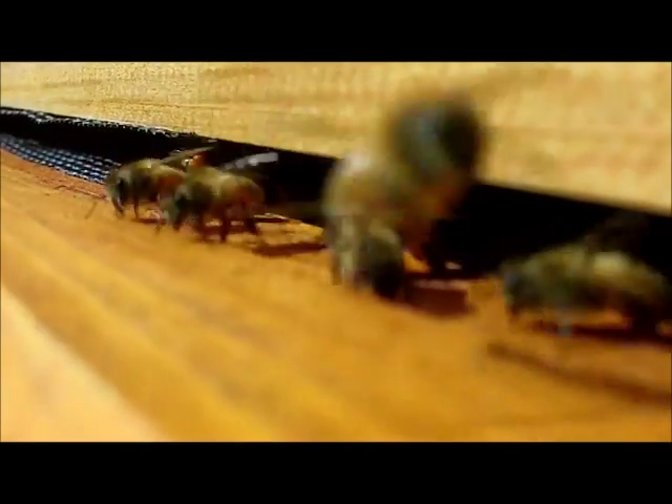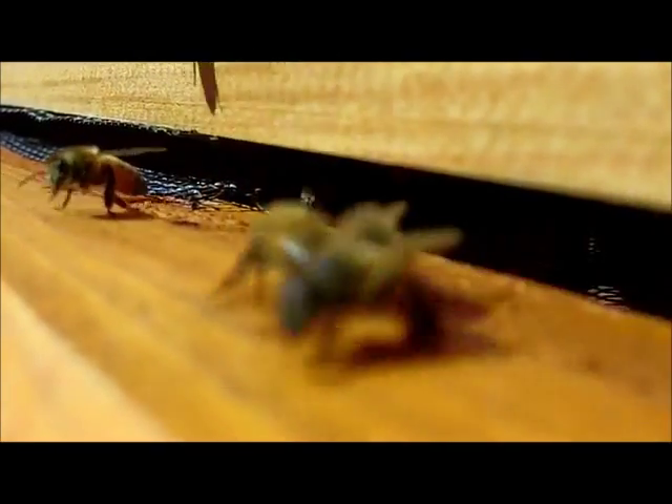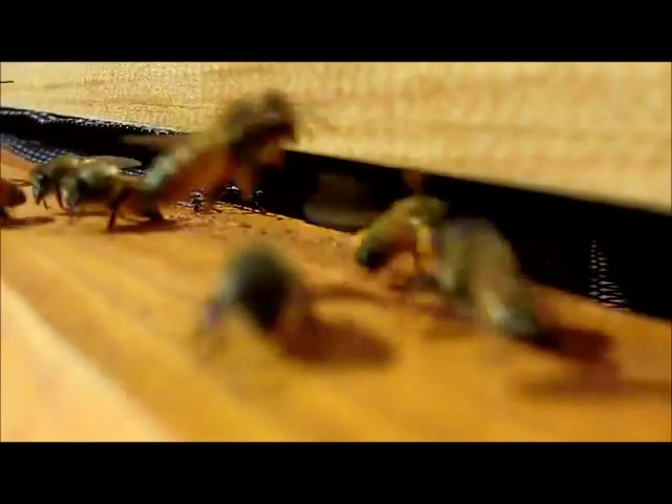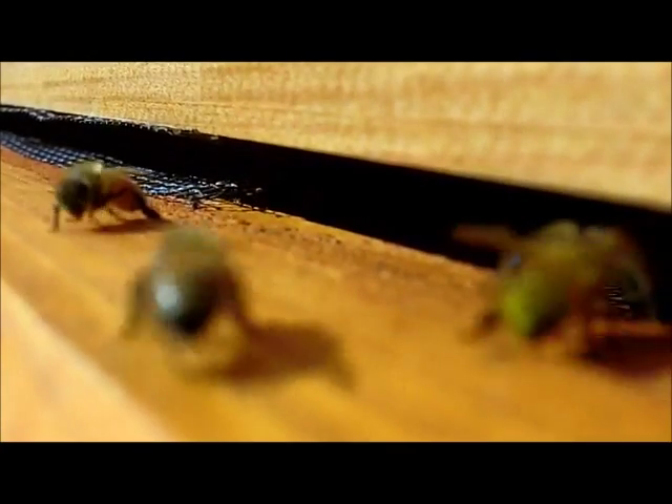Alright, that's about five minutes worth. My knees are giving out and they're getting a little aggravated with me being here, so I'm going to get a few more seconds — and one's coming in with the pollen. It's pretty neat to watch.